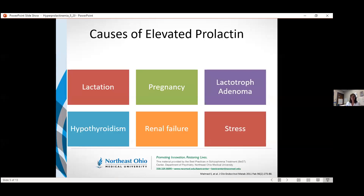The final cause on this slide is stress. Stress and exercise both have been associated with elevations in prolactin. Now, these are consistent elevations in prolactin — there are a couple of other things that can cause brief, transient elevations — but this may be of particular concern for patients that have chronic, persistent mental illness.